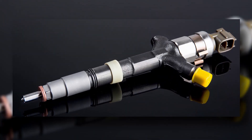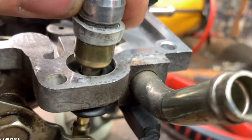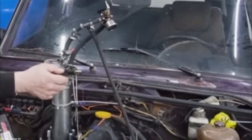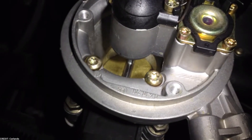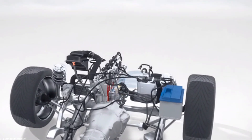As technology has advanced, different variations of fuel injection systems have emerged, with engineers coming up with new ways to help injectors perform more efficiently. Let's take a look at the different types of systems, how they work, and their benefits. Single Point Fuel Injection, also known as throttle body injection, is the most basic type of injection system. Introduced to replace the carburetor, single point fuel injectors are easy to service, though they lack the precision and efficiency of other injection systems.